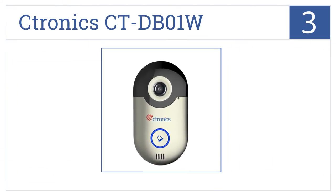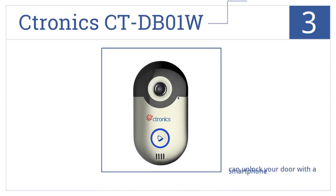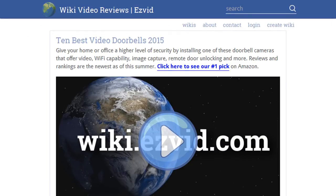Nearing the top of our list at number three, the Wi-Fi enabled Ctronic CTDB01W supports two-way audio, has motion detection and snapshot features, and lets you use your smartphone to see who is at your front door. You can also unlock your door with your smartphone, and your phone rings at the same time as the doorbell. It delivers exceptionally clear voice quality.